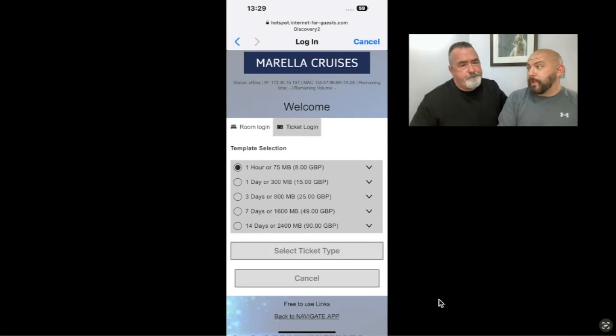I also have to mention the signal strength. If you have a package, no matter where you are on the ship it's really hard to get signal sometimes — it's really weak in the rooms and you have to go to specific areas to get a strong signal. So even when we weren't actively using our phones it was still draining the package, even though we couldn't really get a signal.